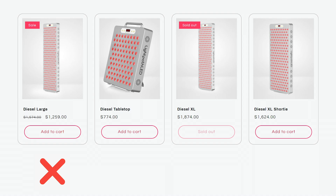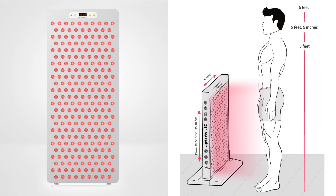First up, they're changing the product line. LightPath LED are discontinuing their large panel and instead will just have their XL Shorty and XL Panel. Both panels are 15-inch width, which means you can clip them together, use them in the stands that they sell, and have head-to-toe coverage.